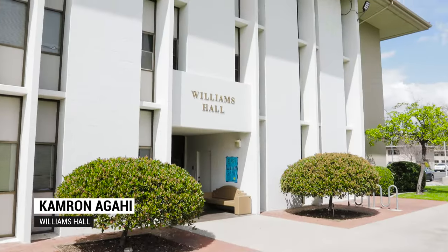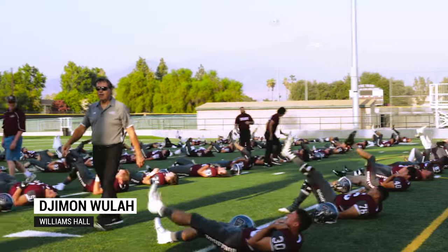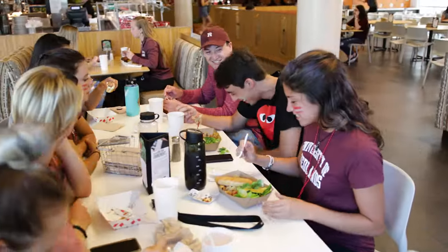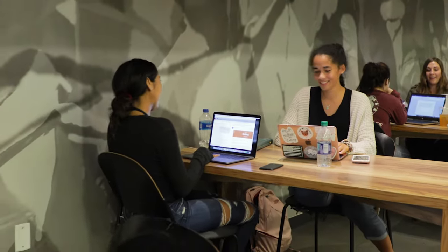We live here in Williams Hall, right across from East, real close to the library. It's essentially central to the facilities — whether you have sports, you're trying to get food in the commons, or even just going to class. It makes it a lot easier to get out of bed and go socialize with others or go study.